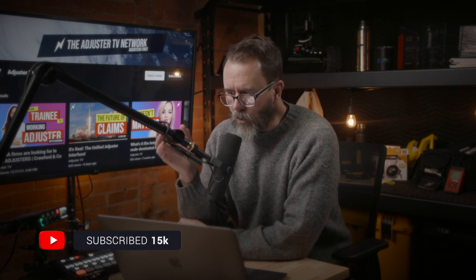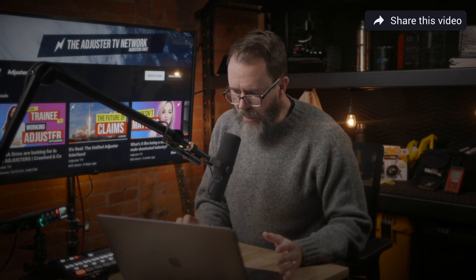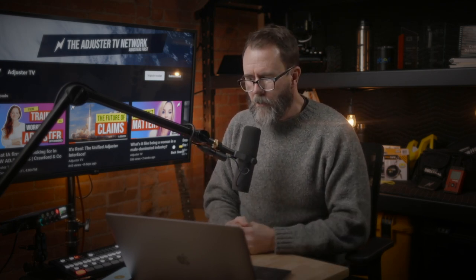We're going to talk about being a desk adjuster — what exactly does that mean, who is a desk adjuster, and what are the different roles? Basically, a desk adjuster is somebody who takes either the entire claim or a part of a claim and handles it from the desk — from their computer. They may do phone work related to doing some kind of desk work, for our purposes as independent adjusters.